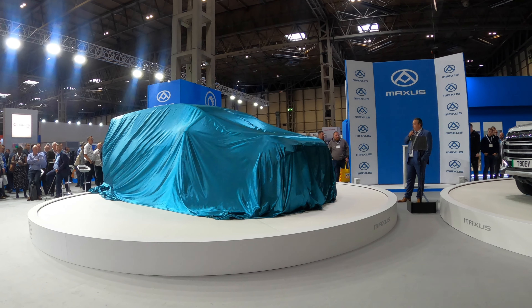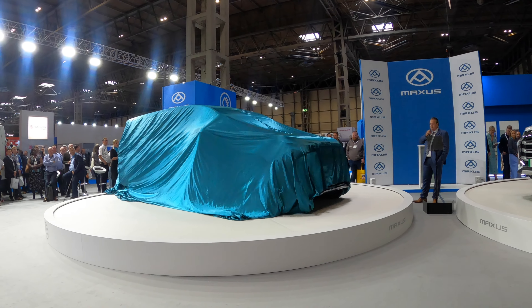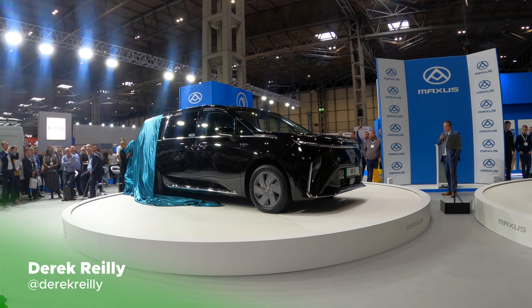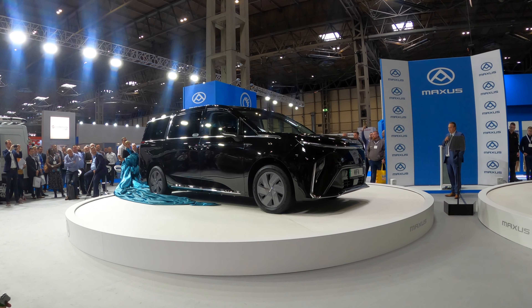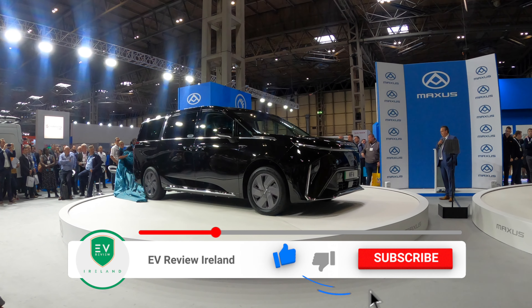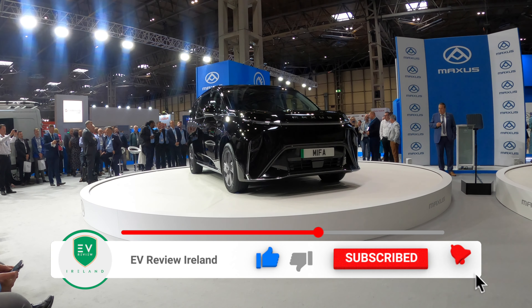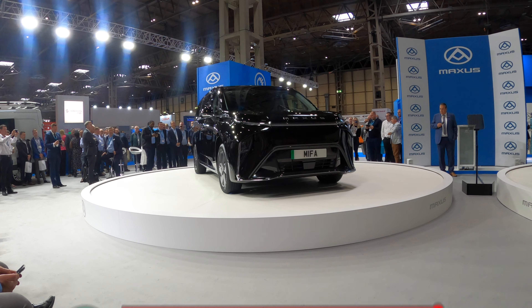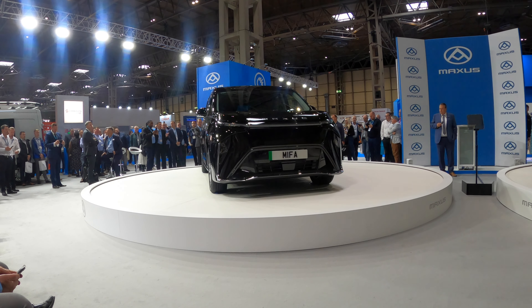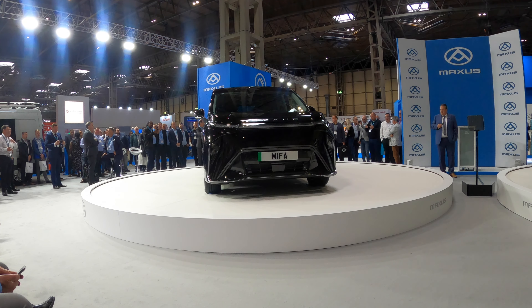Here we have the all-new full-size MPV, the MIFA 9. Hello and welcome to EV Review Ireland, my name is Derek Reilly. Today we are having a first look at a European exclusive with the Maxus MIFA 9, here at the CV Show 2022 at the NEC in Birmingham. MIFA stands for Maximum Intelligent Friendly Artistic.